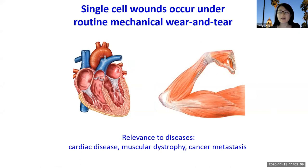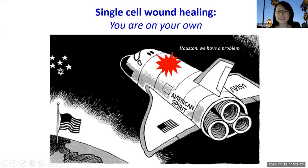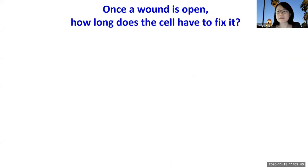Tissue-level wound healing is often achieved by generating new cells to replace the ones that were lost. This strategy may not work for single cells, as you may not have neighboring cells to help you. I like to think of it like Apollo 13 in space — if there is a hole in the spacecraft, you may not have anyone around to help you, and you're pretty much on your own to fix the hole or you die.